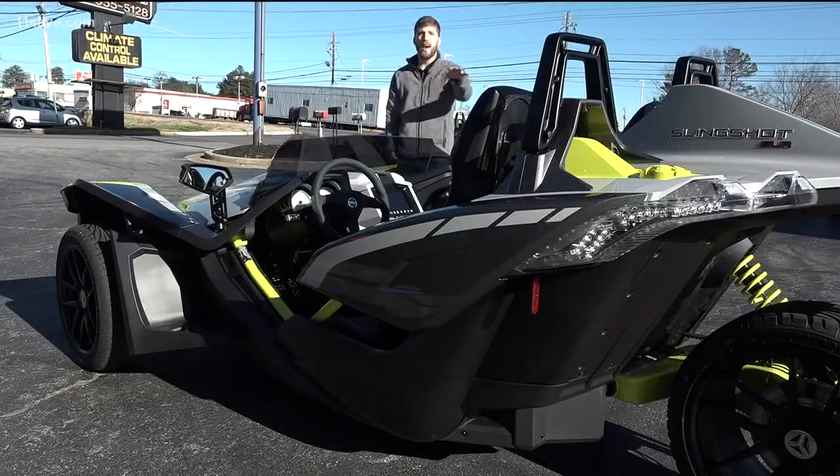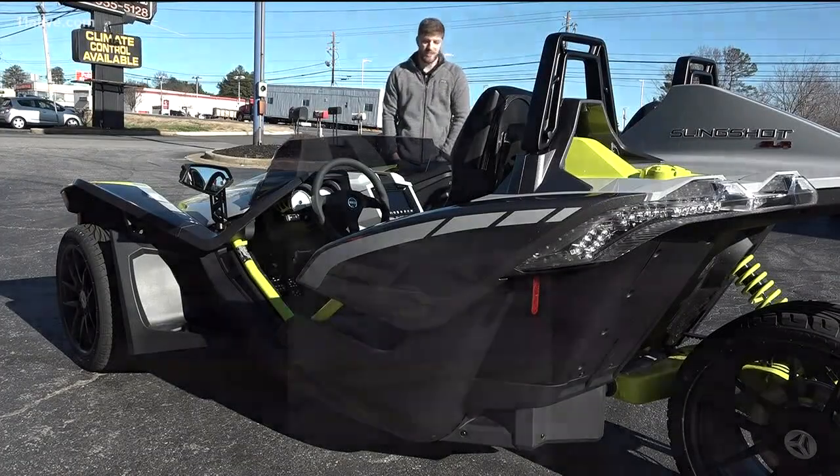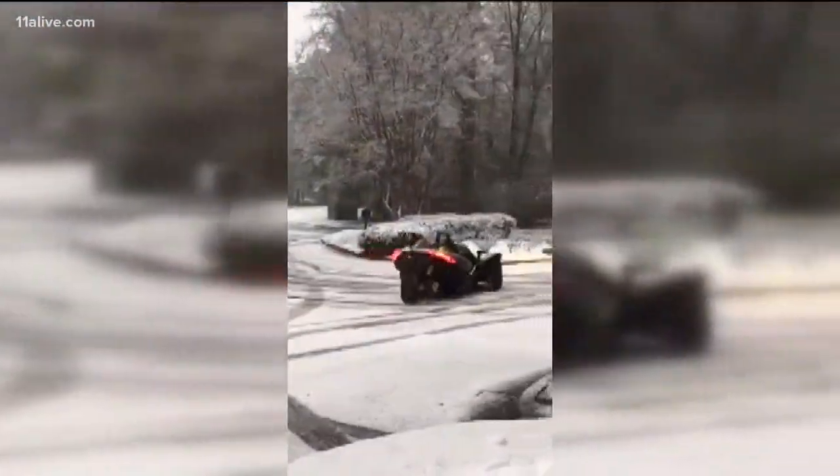It'll have that convertible feel because you've got the open cockpit here, but then it handles like a Porsche would on the corner. In fact, Kyle Gaty of Polaris couldn't resist taking some tight corners during our first snow of the season.